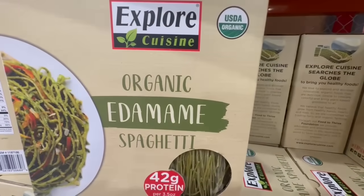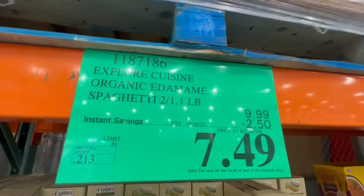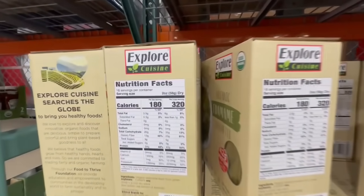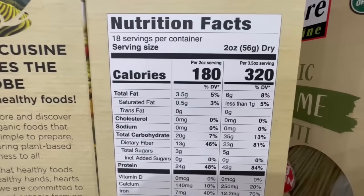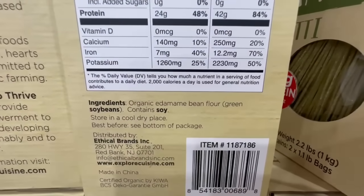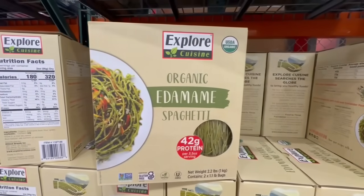The organic edamame spaghetti is finally on sale — it's on sale for the first time this year. In this box you do get two 1.1-pound packages. Right now it has $2.50 off from the total price. For this product, if you were to consume two ounces, you are consuming around 24 grams of protein and 13 grams of dietary fiber, which I just find amazing. The ingredients is just organic edamame bean flour. This one actually tastes pretty good, and one of my favorite combinations with this organic edamame spaghetti has got to be the pesto sauce — even the one you can find at Costco goes pretty well with it.